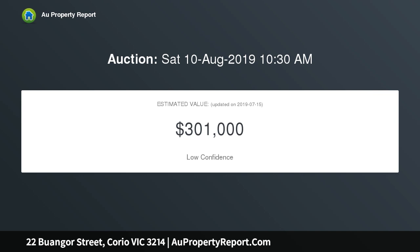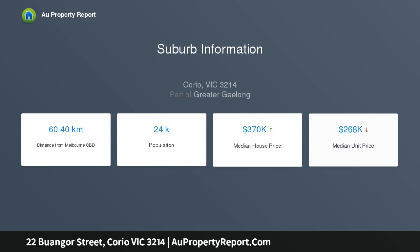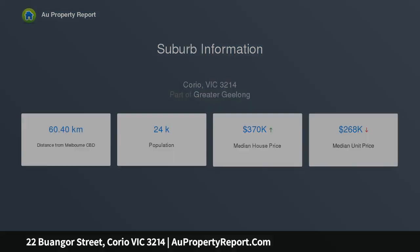Located in a quiet street, 5 minutes from Corio Shopping Center, just around the corner to Northern Bay College's Hendy Street Campus, preschool center and Corio Community Reserve. Easy access to the highway and Geelong Ring Road — Melbourne CBD under an hour by car and train, 15 minutes to Geelong CBD.